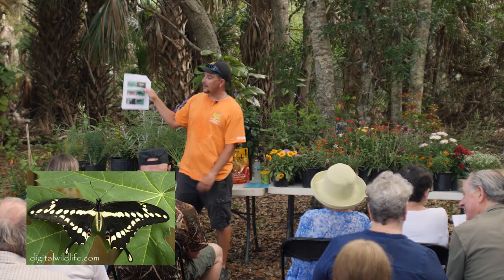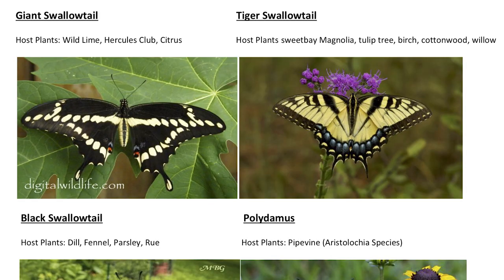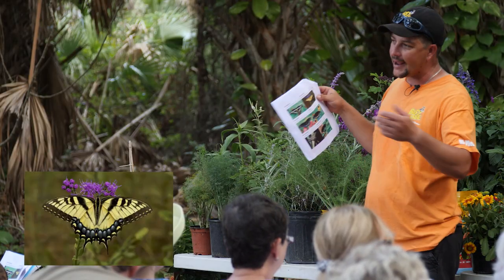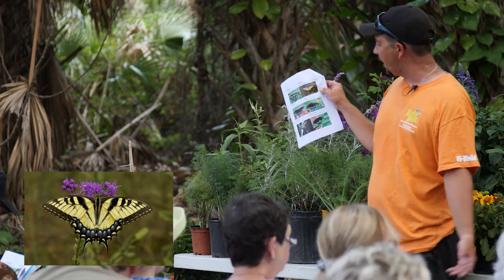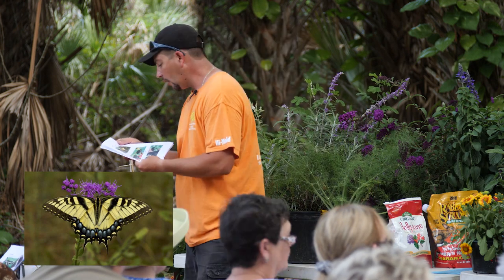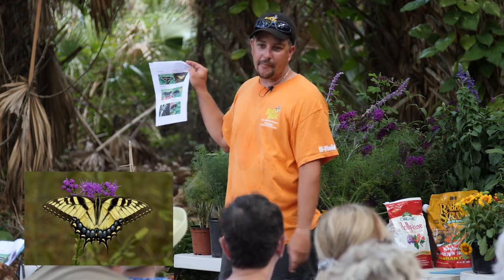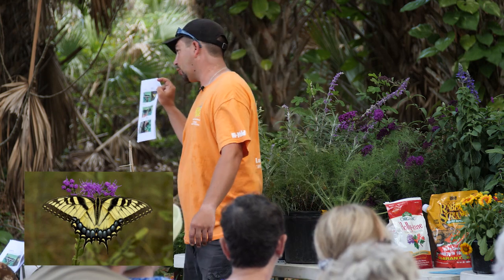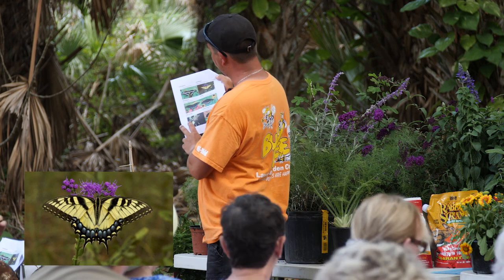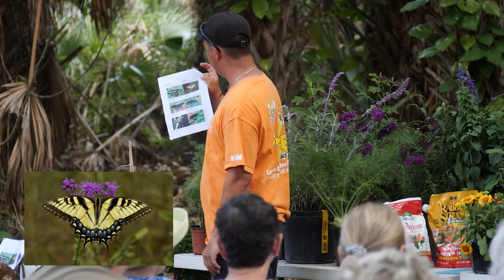The Tiger Swallowtail — you don't see these quite as often, but when you do, you won't miss them. They're bright in color, large and pretty. Host plants include sweet bay magnolia — though they don't do as well here as in Orlando or further north — tulip tree, birch tree, cottonwood, and willows. I wouldn't recommend planting a sweet bay magnolia because they struggle in this area.